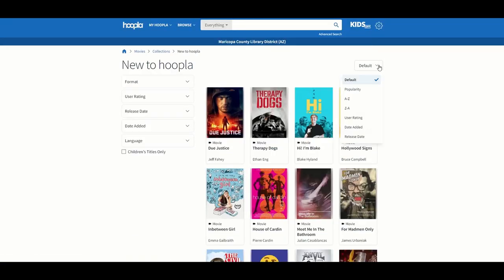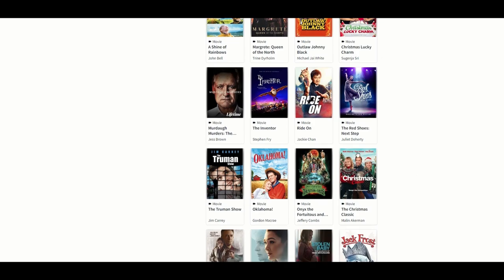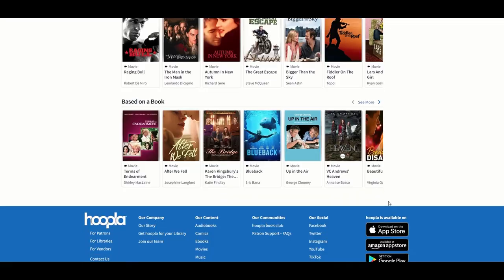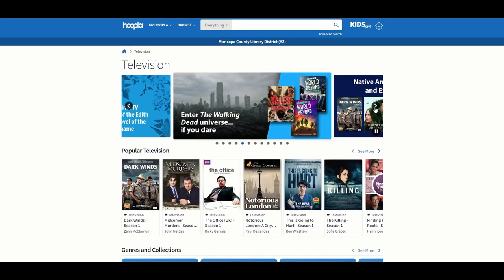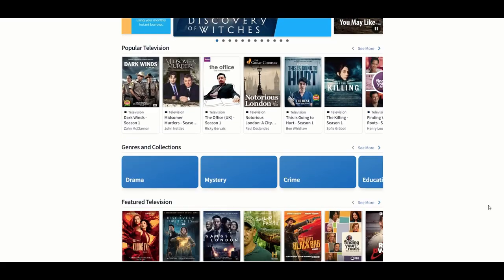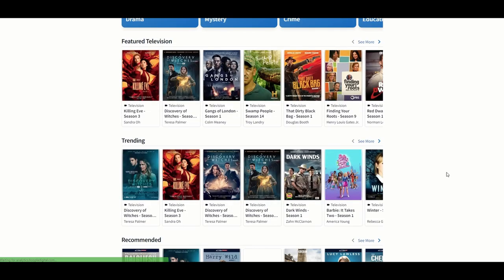You can also sort in different ways, including sorting by popularity. I've been browsing movies, but now I'm going to browse the television section. It also has featured collections at the top, and then you can scroll down to look at the genres and other collections.